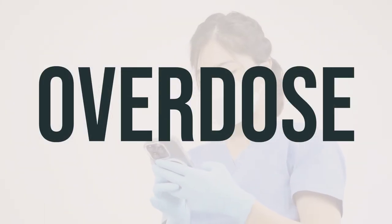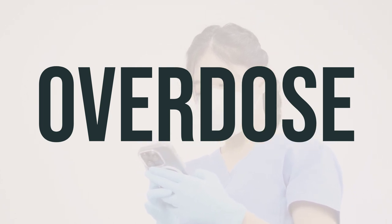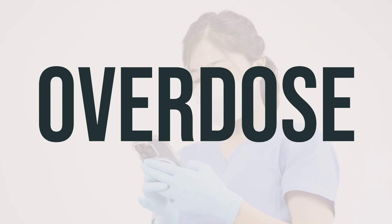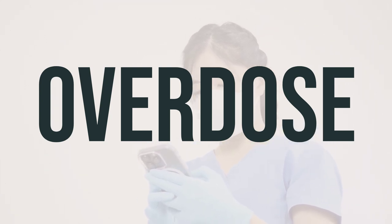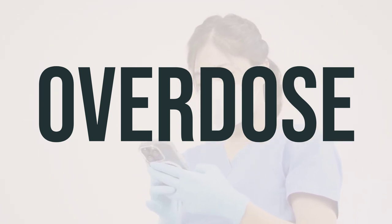If this medication is swallowed, it can be harmful. If someone takes too much and experiences severe symptoms like passing out or difficulty breathing, seek immediate medical attention by calling 911 or a poison control center. In the US, you can call 1-800-222-1222 to reach your local poison control center, while Canada residents can call a provincial poison control center.